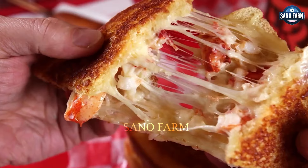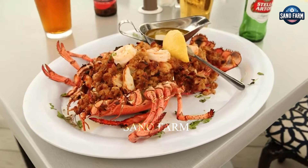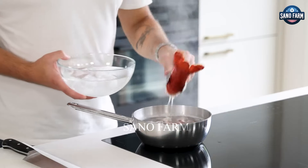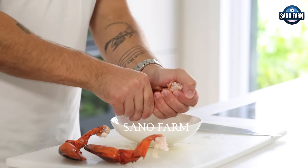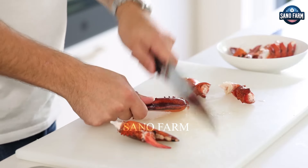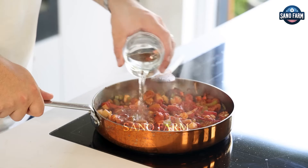Lobster meat is a source of high quality protein, is low in fat and contains important minerals such as zinc, selenium, copper and magnesium. It is also rich in vitamins like B12, B6 and niacin. Omega-3 fatty acids in lobster meat help improve heart health and reduce inflammation. Low calories and unsaturated fats make lobster a great choice for a healthy diet.